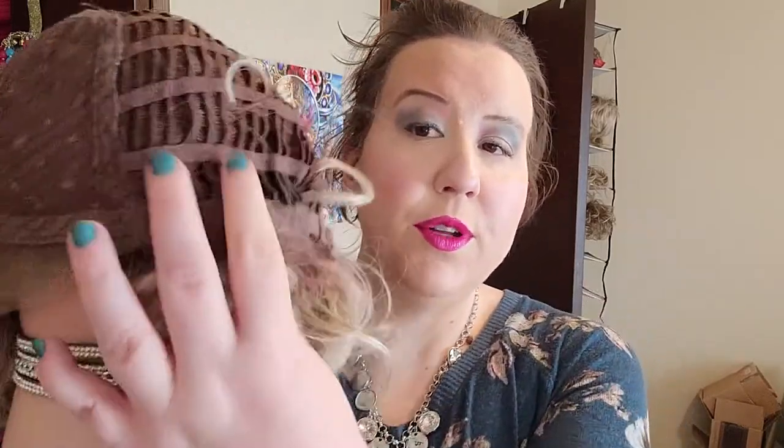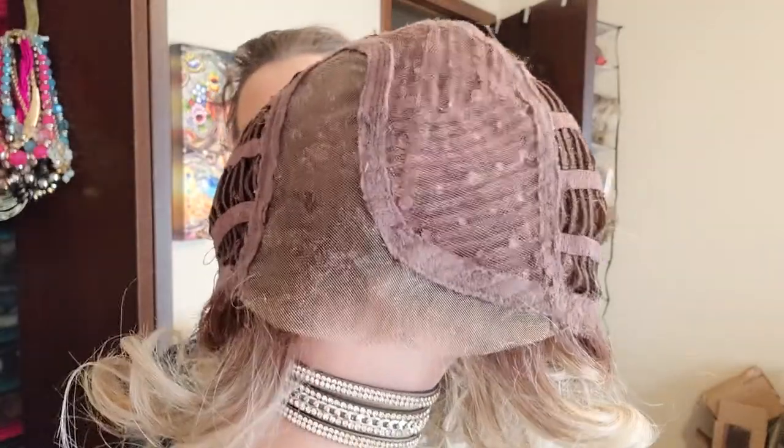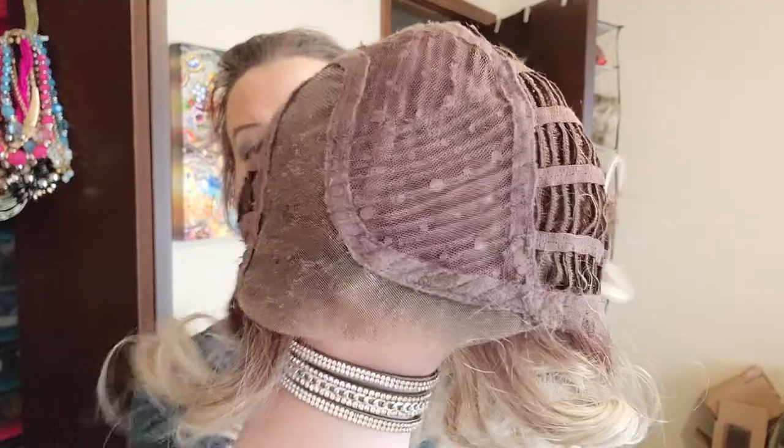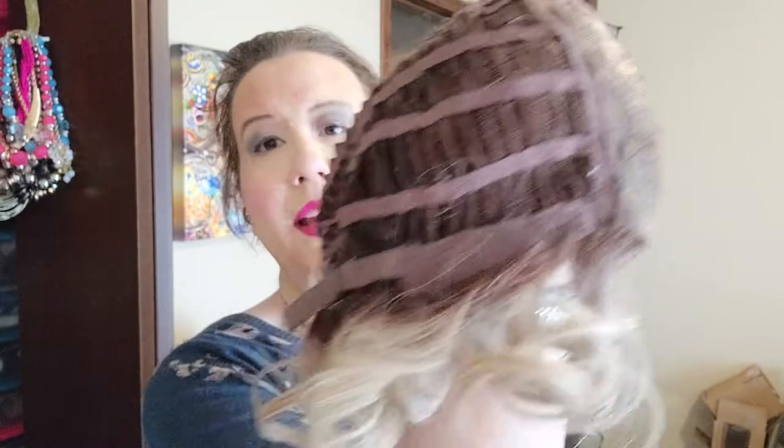I always cinch them in as far as they will go for my 21.5 inch circumference — I'm a petite average. We have beautiful ear tabs here, the fibers are sewn in, and then in the front we have that beautiful lace front with a rose lace interior, a left side monofilament or monopart, and then the ear tabs again. Now this one is pre-owned — I have worn it several times.